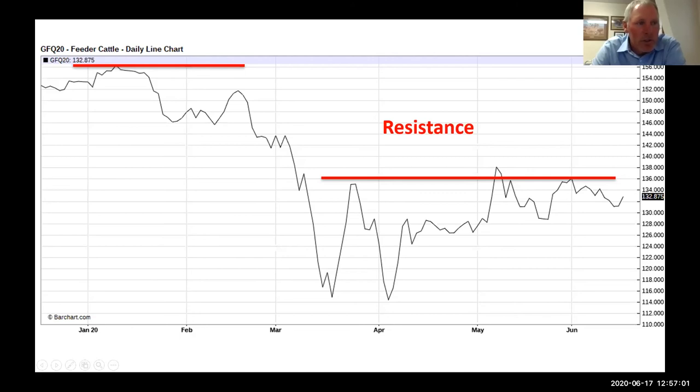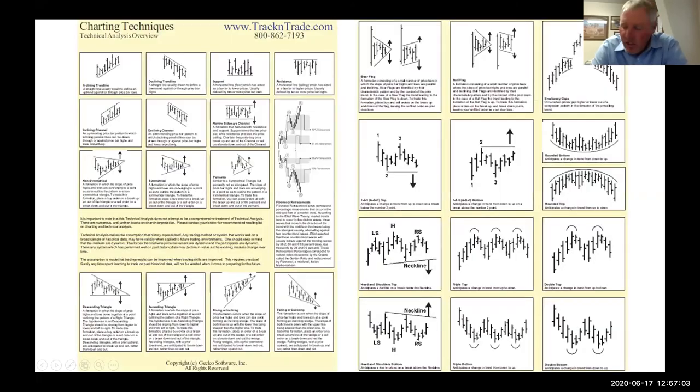You can download charting cheat sheets from trackandtrade.com — they have a great little tool for learning these techniques.